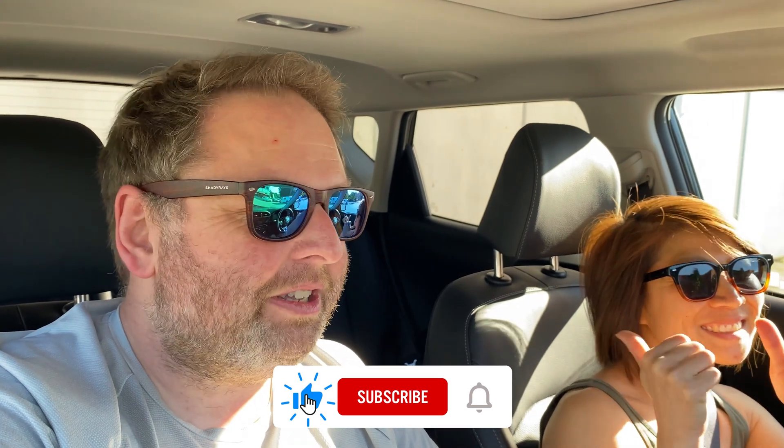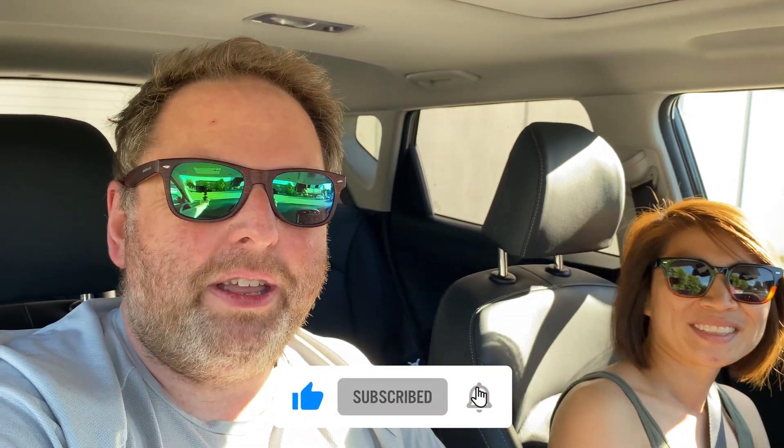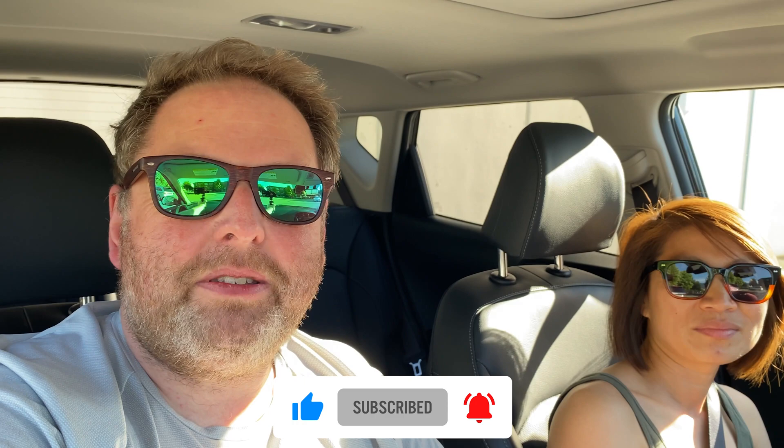Hey everybody, welcome to another video. Today I've got my wife with me — this is Rosie. And why is she here? Because she is much better at driving an electric car than me. In today's episode, we're going to teach you how to drive in an economical manner and use as little energy as possible, so she's able to go to work and back using very little energy, as opposed to me because I've got a heavy foot.